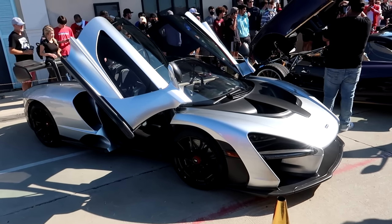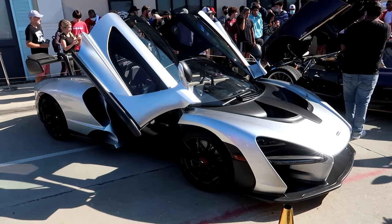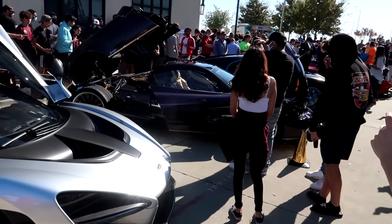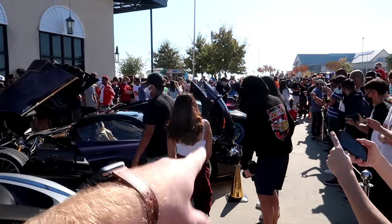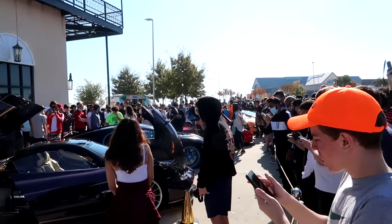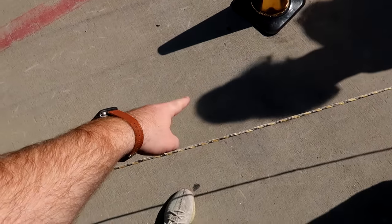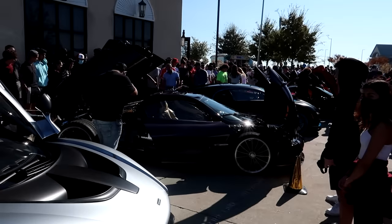Then of course we have the show stoppers courtesy of GG Exotics and Ride with Rye. We got the McLaren Senna, very very beautiful, next to the Weyra Roadster, Bugatti Chiron Sport, and the Ferrari LaFerrari baby. We need to be on that side of the ropes.